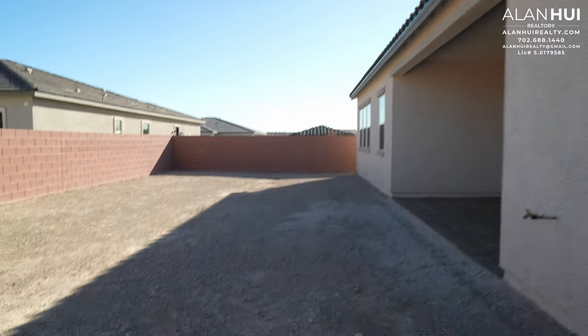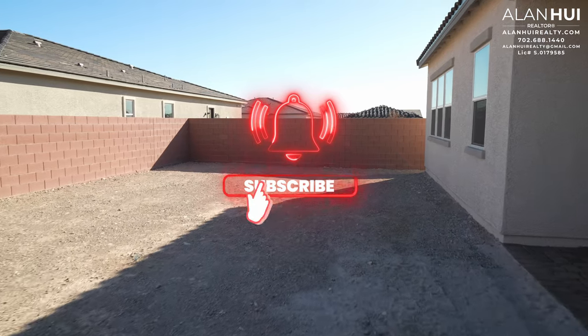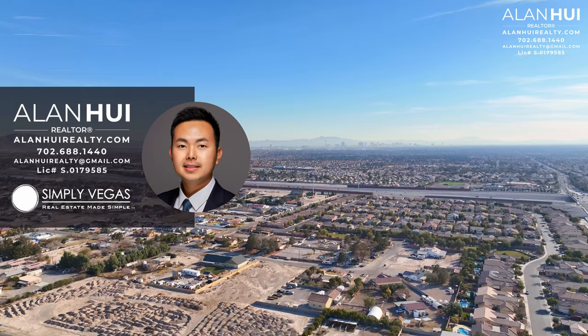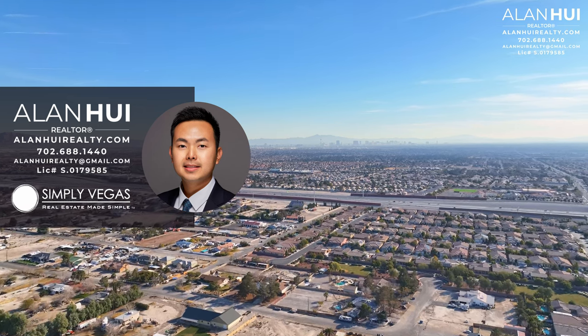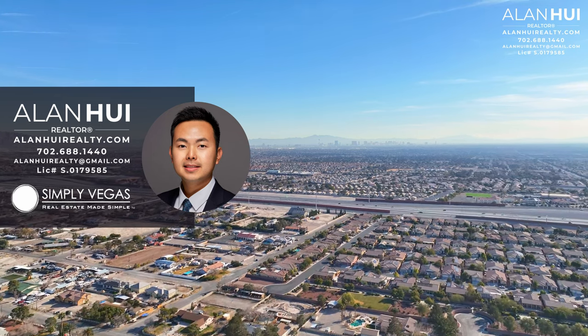This concludes my home tour of a quick-moving home in the community of Elkhorn Grove by Tor Brothers in Las Vegas, Nevada. If you enjoyed this video and would like to see more content like this, please consider subscribing to my channel. If you have any questions or would like my real estate assistance in buying or selling a home in Las Vegas or Henderson, please give me a call, text, or email. Thank you so much for watching all the way to the end — I'll see you in the next video!